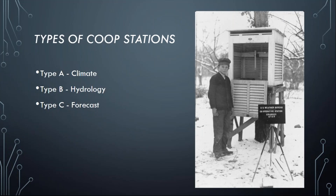To understand how this works, the different types of co-op stations need to be understood. There are three different types. Type A is called a climate station — it provides daily climate data such as temperatures, rain, and snow amounts. Type B is called a hydrology station — it provides river and stream gauge readings and other information to help with hydrology forecasts.